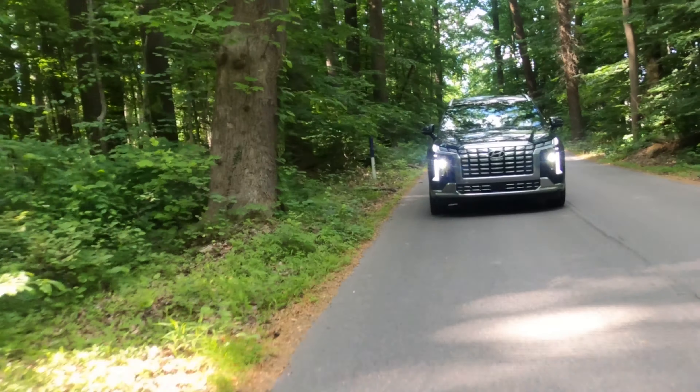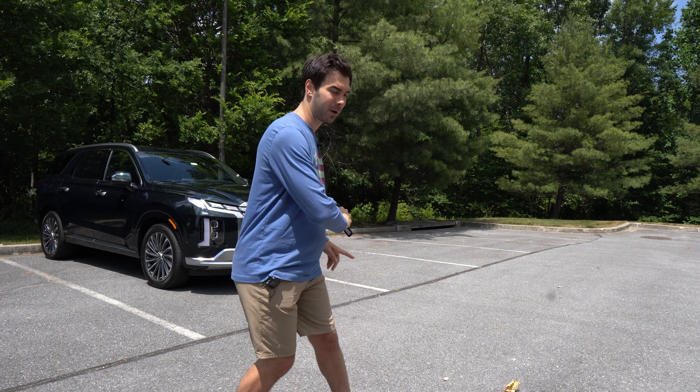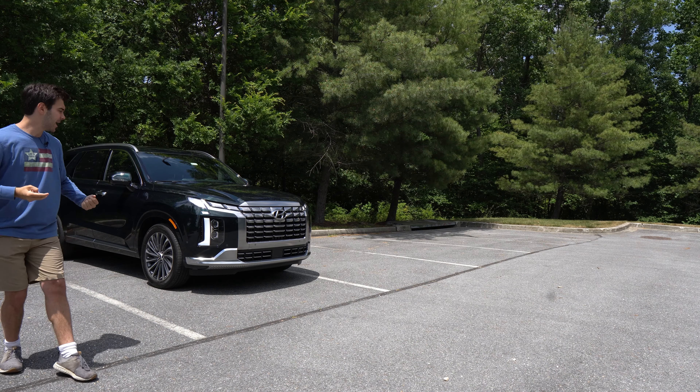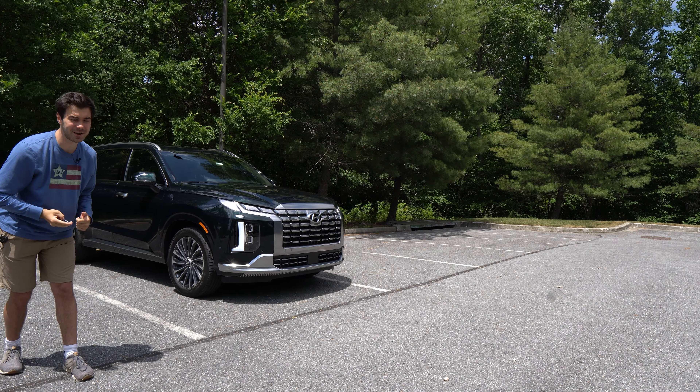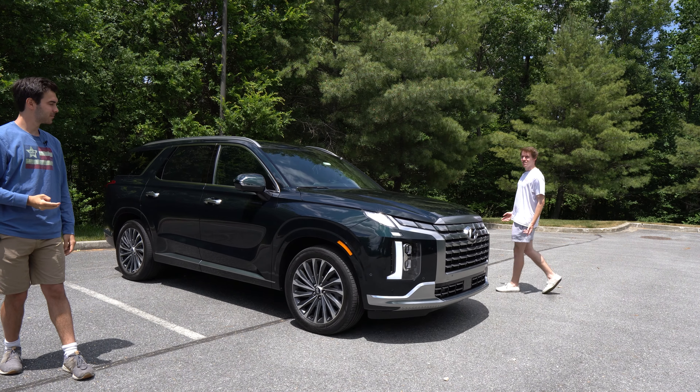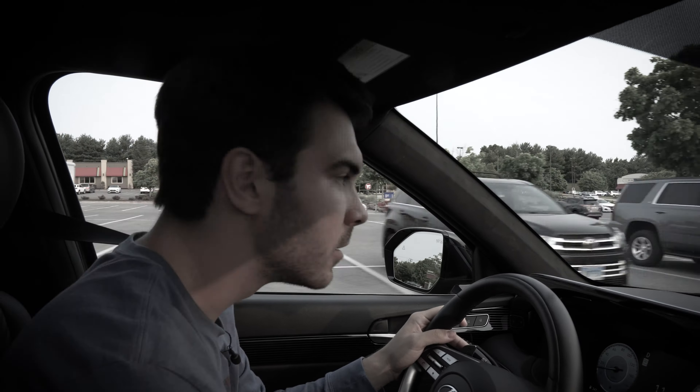In a world focused on sports performance and stiff suspension, Hyundai has gone against the grain and introduced a truly comfortable and relaxing flagship SUV that won't break the bank. But don't think that means the Palisade is old and lumpy like your grandpa's Cadillac — it's got some new age tricks up its sleeve. For example, I will now lock the vehicle, use the remote start feature, and activate Remote Smart Parking Assist.